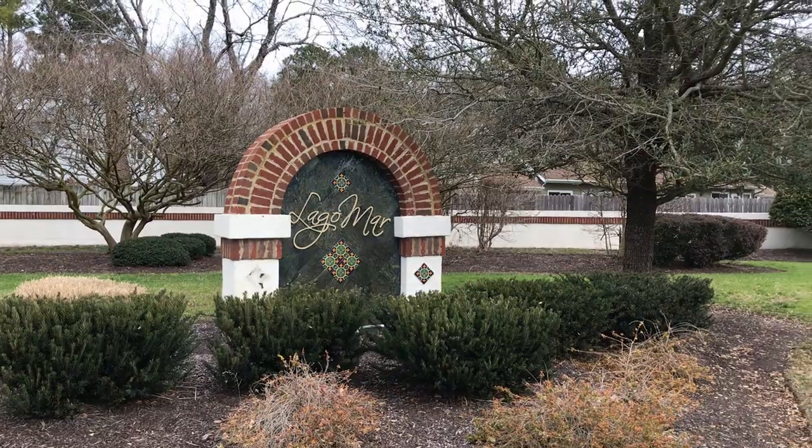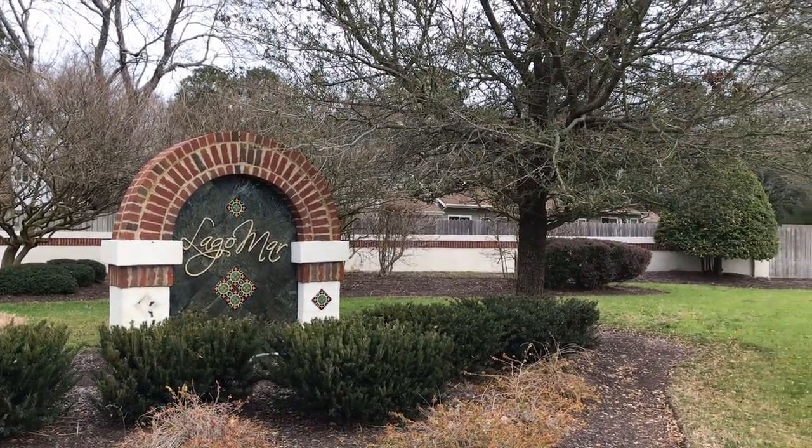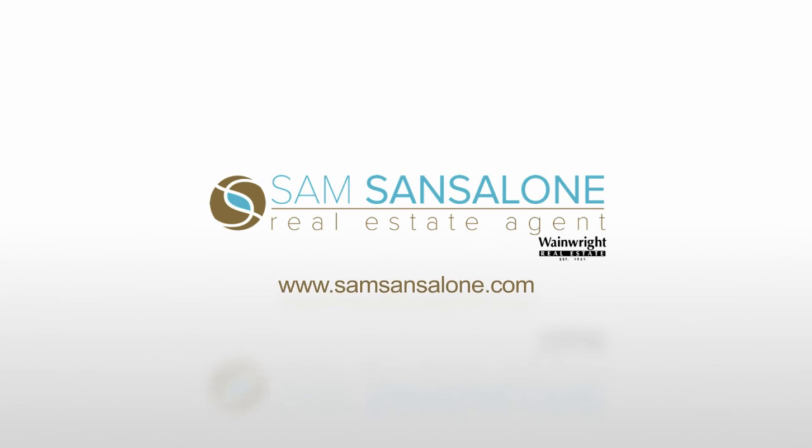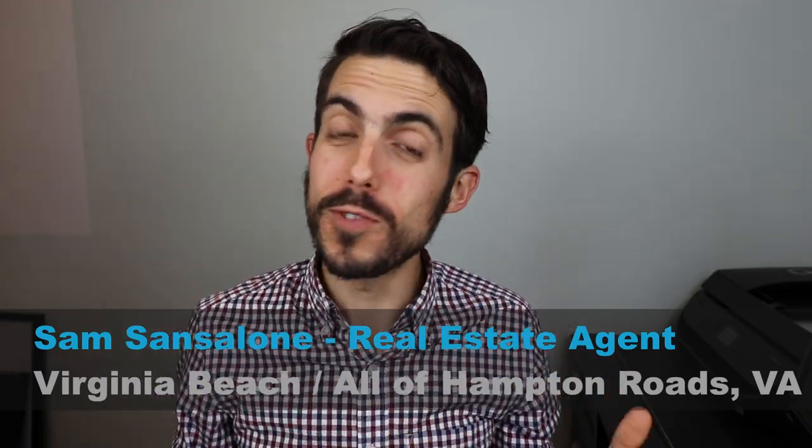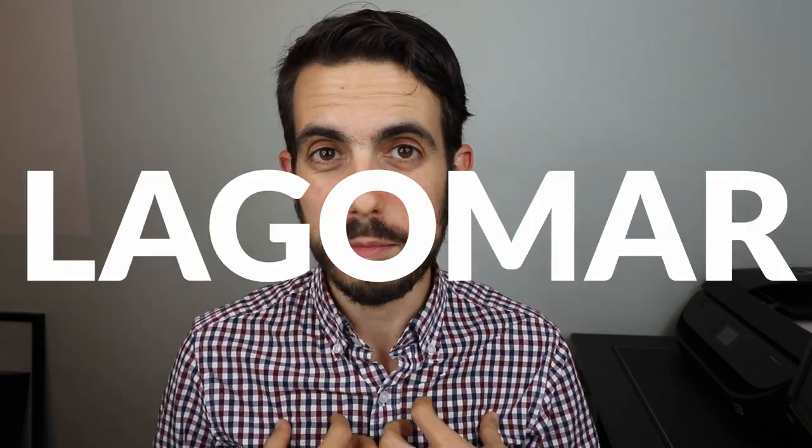Lagomar — one of the best, coolest neighborhoods in Virginia Beach — that's what we're talking about today. My name is Sam Santalone and I'm a real estate agent in Hampton Roads, Virginia. If it's your first time, hit the subscribe button and the bell notification. Today we're talking about Lagomar, one of my favorite neighborhoods in Virginia Beach.